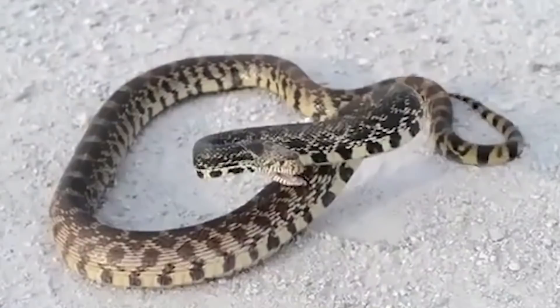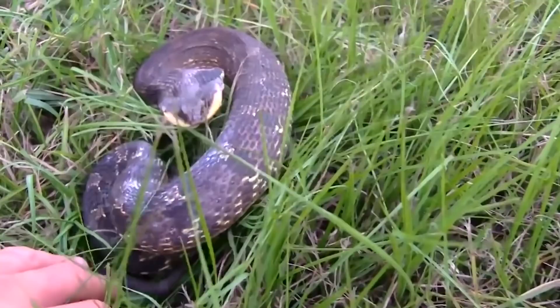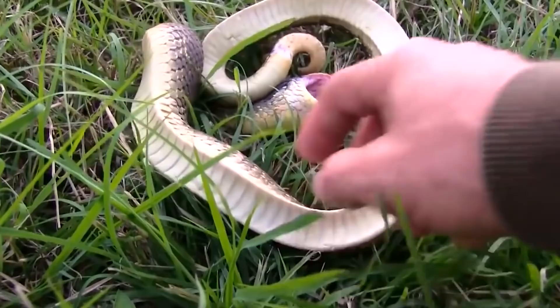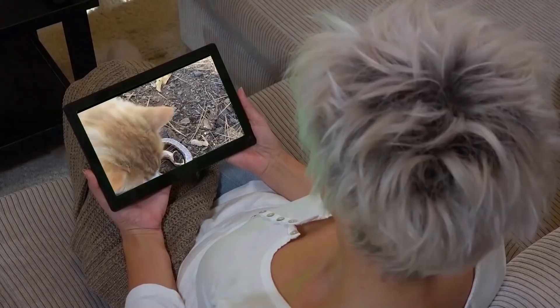If it feels threatened, it will lie perfectly still, but if it can't avoid a predator, it will throw a hissy fit. It will puff its neck like a cobra and hiss very loudly. It will become hostile if necessary and take a couple of mock strikes, but not really. This snake is very dramatic. If that still doesn't work, it will pretend to drop dead and emit a foul odor and will stay limp even if you pick it up. Usually nobody wants to eat a rotting carcass, right?